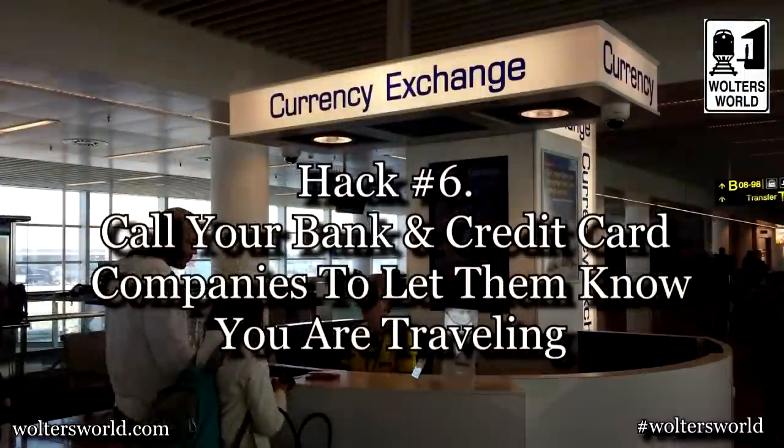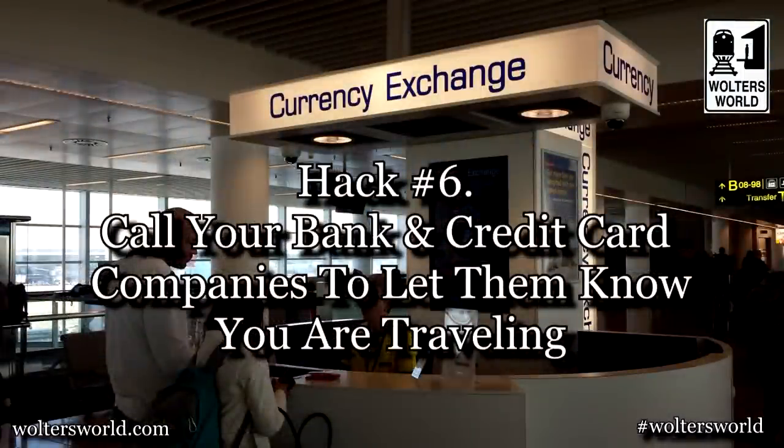The sixth hack: make sure you can actually buy stuff when traveling. Call your bank and credit card company to let them know you'll be abroad. If you don't, your card will probably be declined. My brother came to visit me in Italy once, didn't make the call, it was a long weekend, so I had to lend him money for a couple of days. A bonus: by notifying them, they ensure your card is only used in the countries you're visiting — so if someone swipes your wallet in Paris, they can't use it in Amsterdam.